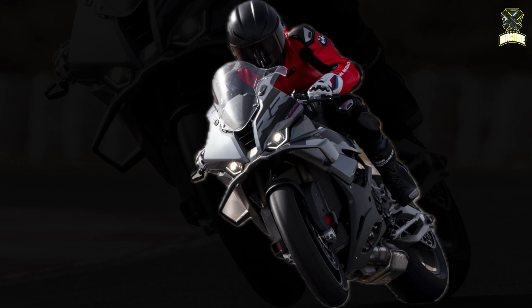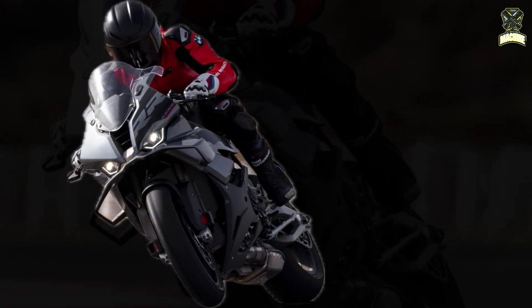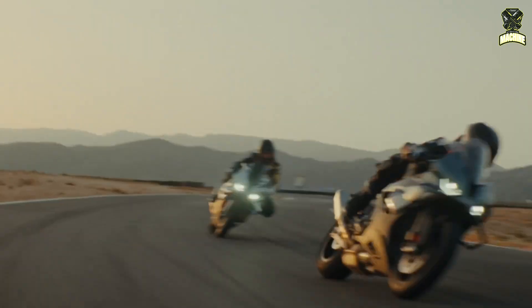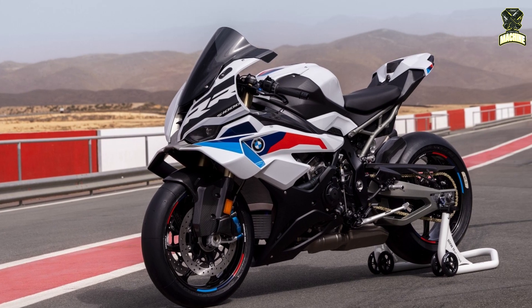The standard ABS Pro offers five levels of adjustment in racetrack mode. New is the ABS Pro Slick setting, which is specially developed for slick tires without tread.